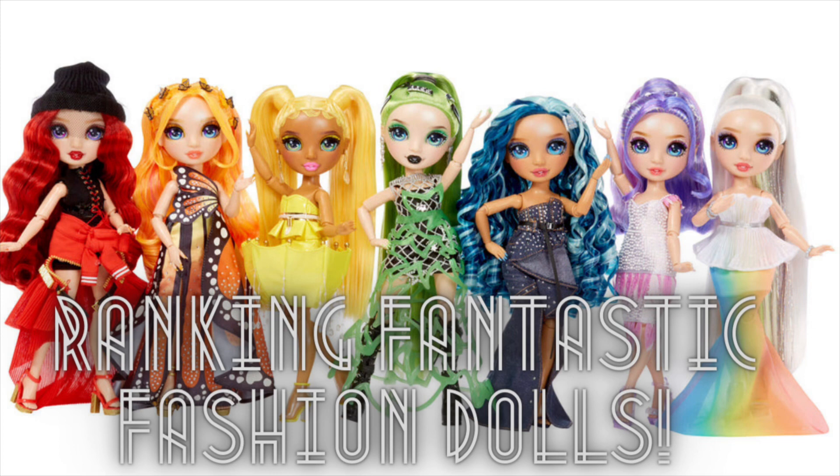Today we're back with another Rainbow High ranking. I realized I did forget some of these rankings, so I think I have four more to do now. So we're going to jump back into this for a minute. Today we're going to be doing the Fantastic Fashion, aka Project Rainbow, whatever you want to call it. You guys know what I'm talking about. We're going to go ahead and dive in now.